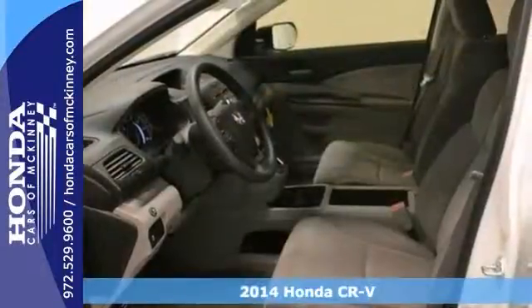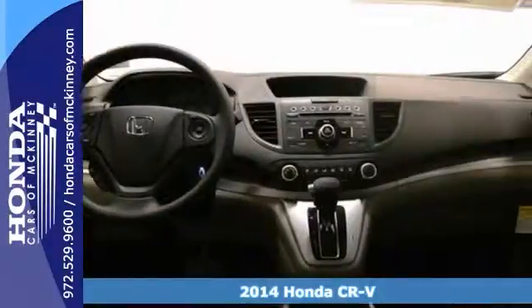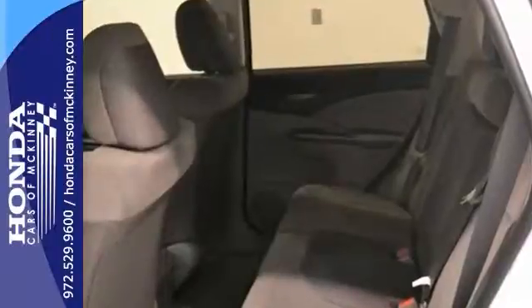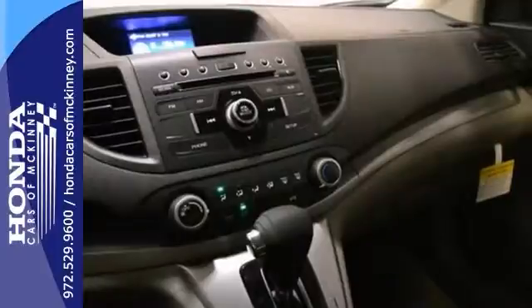It's a 2014 Honda CR-V LX. This vehicle has a lot to offer, including keyless entry, steering wheel controls, and a backup camera. It also has traction control and privacy glass. The full factory warranty only makes it more appealing.